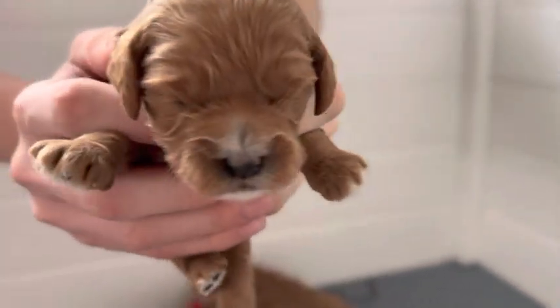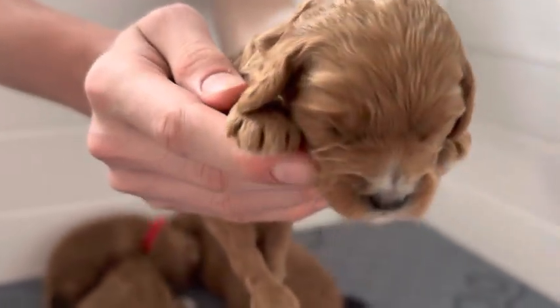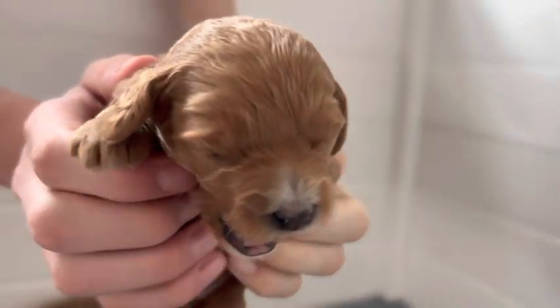Last but not least, we have the little girl. She's also red with a decent amount of white on her as well. Go ahead and set her down.